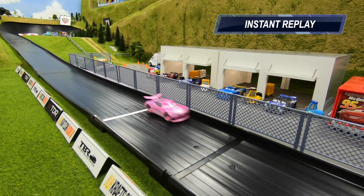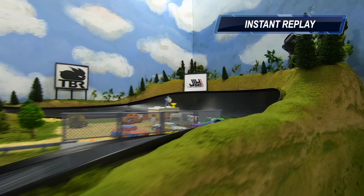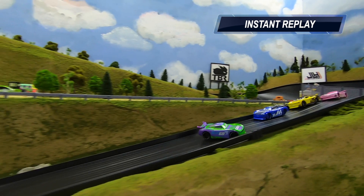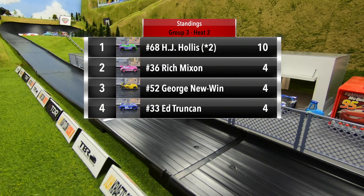Unbelievable — what a job done by HJ Hollis. Let's watch it again. He was completely airborne, full rotation in midair. He's a few feet off the ground right there. HJ Hollis putting on a show, able to come away with a big win after that crash. Two races, two wins.